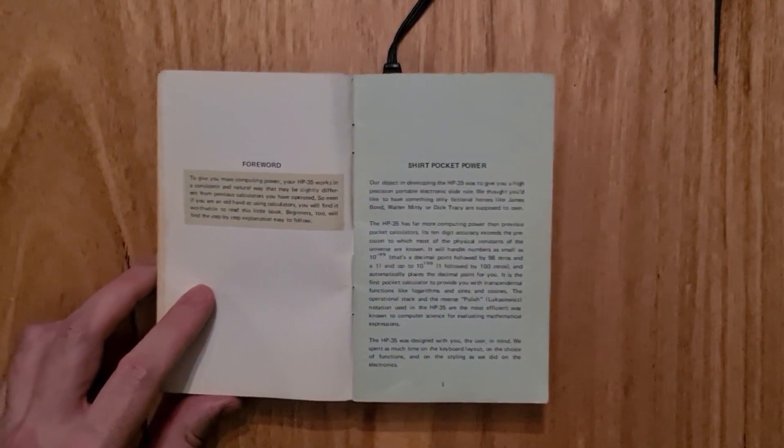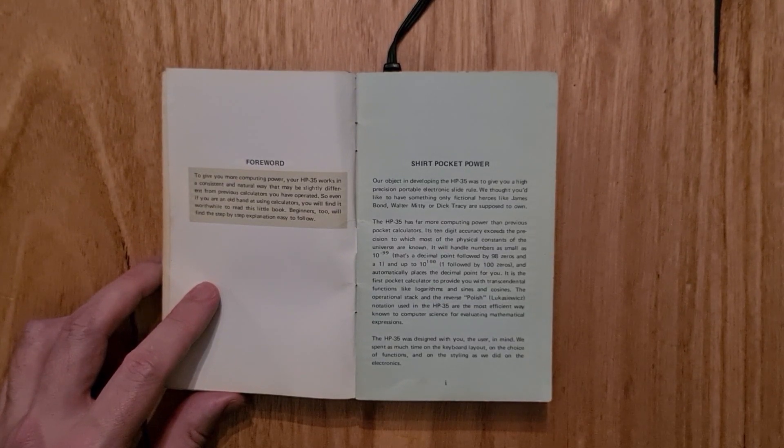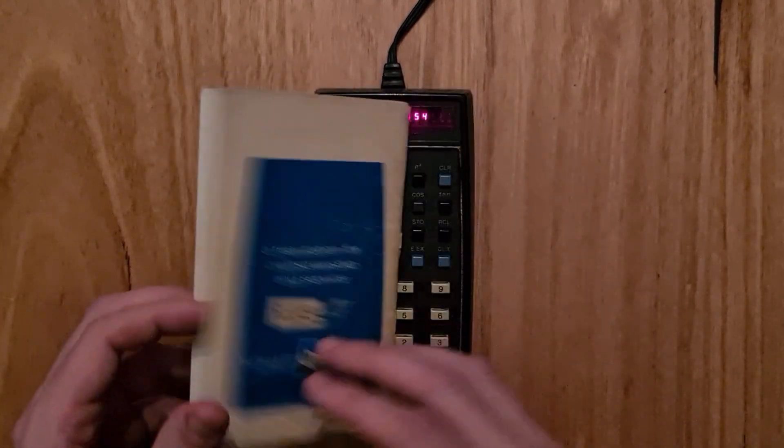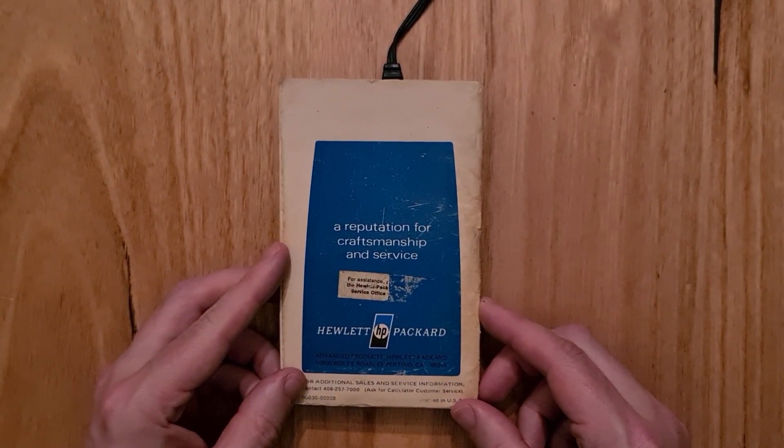Reading from the operating manual: "Shirt pocket power. Our object in developing the HP 35 was to give you a high-precision portable electronic slide rule. We thought you'd like to have something only fictional characters like James Bond, Walter Mitty, or Dick Tracy are supposed to own. The HP 35 is designed with you, the user, in mind. We spent as much time on the keyboard layout, on the choice of functions, and on the styling as we did on the electronics. On the back is Hewlett-Packard — a reputation for craftsmanship and service."